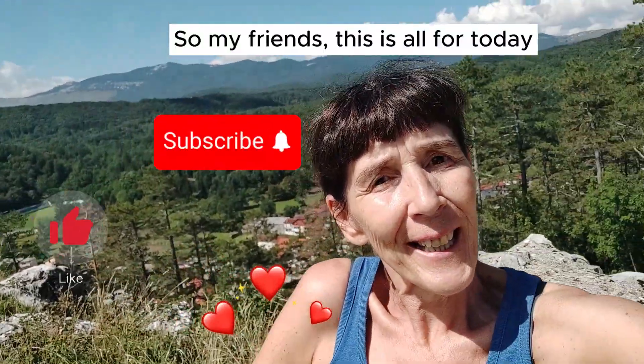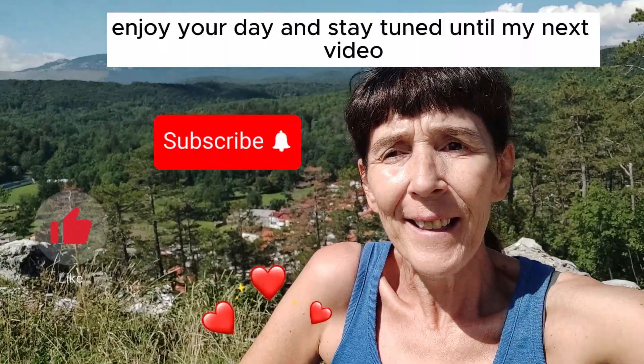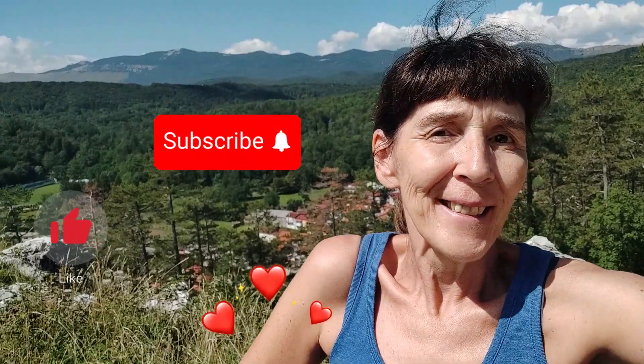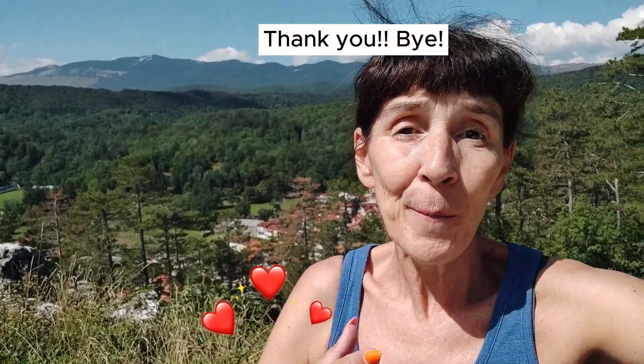This is all for today, my friends. Thank you for your patience. Enjoy your day, and stay tuned until my next video. Please don't forget to like and subscribe. Thank you. Bye bye.